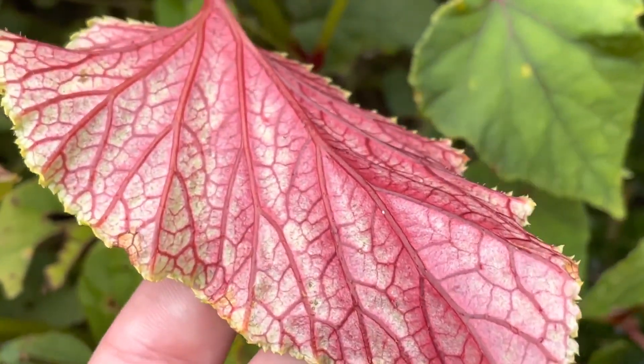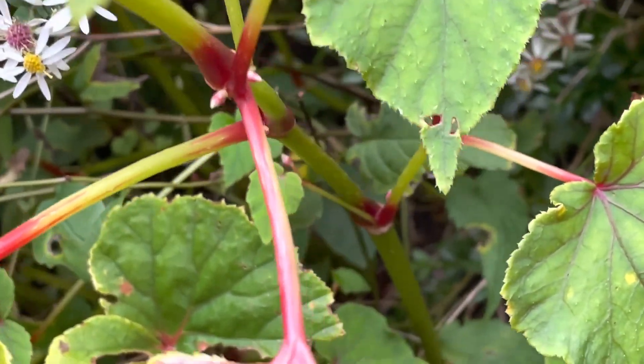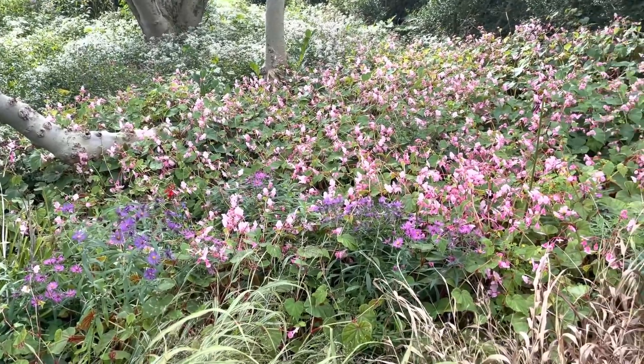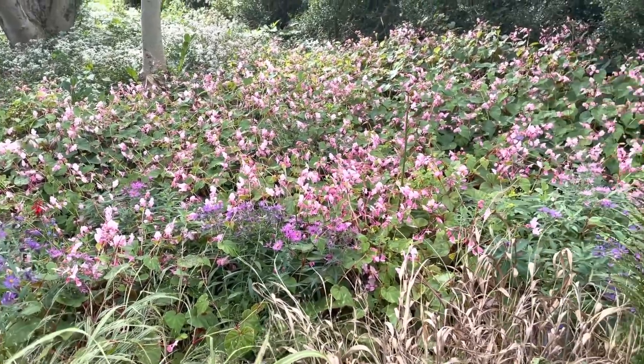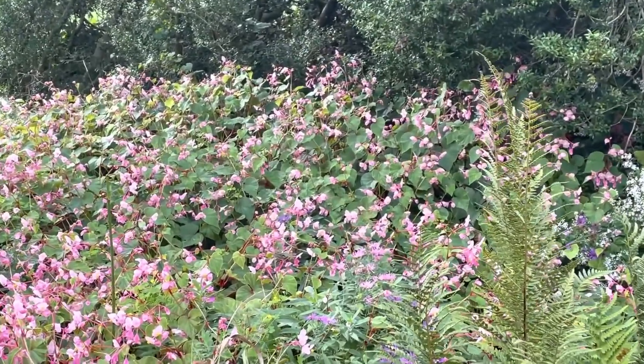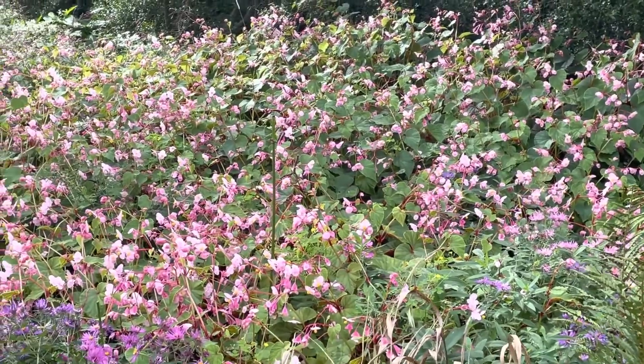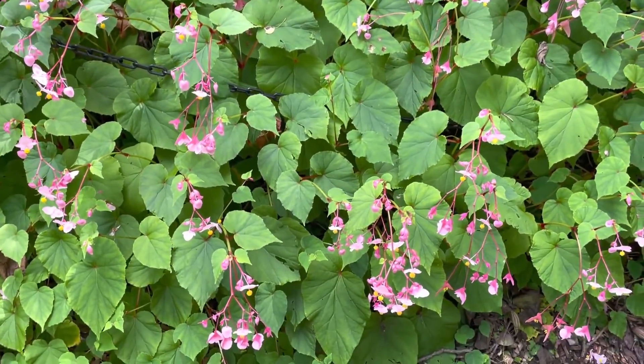If you can place the plants in an elevated spot, the sun reflecting through the veined leaves is quite attractive. They thrive in part sun to full shade with rich, moist but well-draining soil. The plant is of Asian origin and is a good addition to any woodland garden.